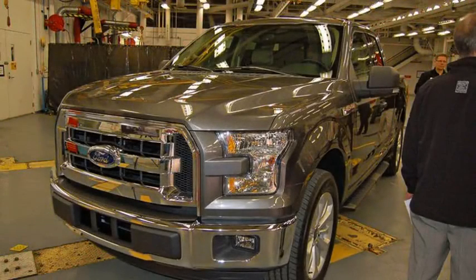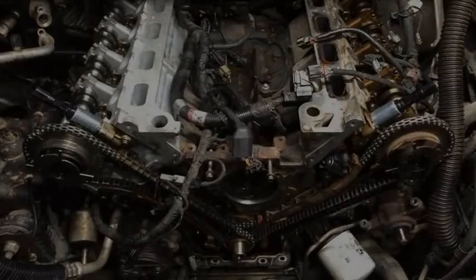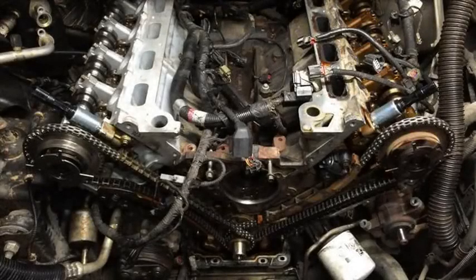The main thing you can do to prevent potential timing chain stretch is to stay on top of oil changes. If your mother-in-law was good about keeping the truck serviced, then it's unlikely you will have an issue. It sounds as though Ford made a change to the timing chain that fixed the occasional problem, so should you find the truck making startup noises, it's a one-time fix instead of an ongoing problem.